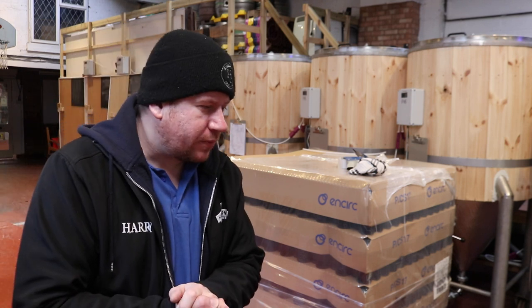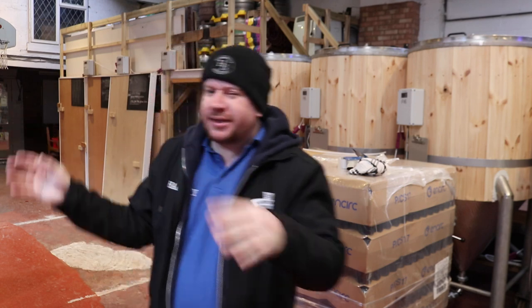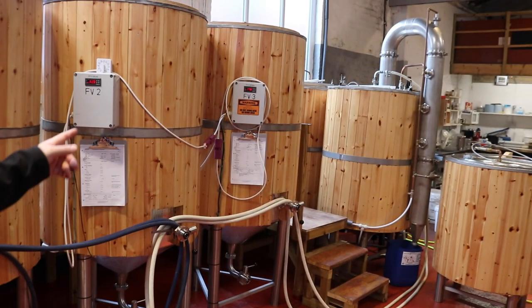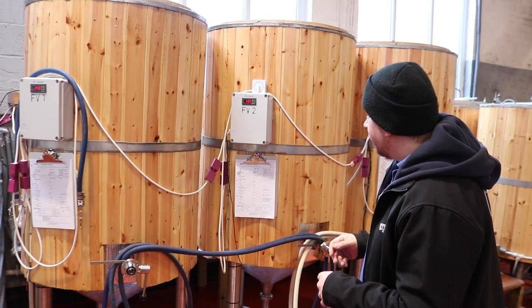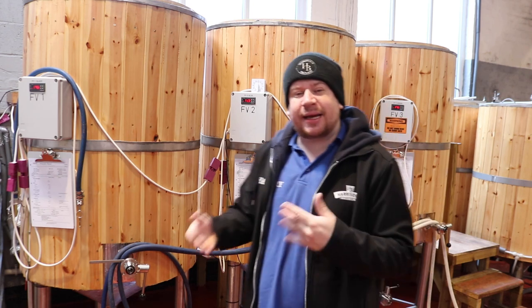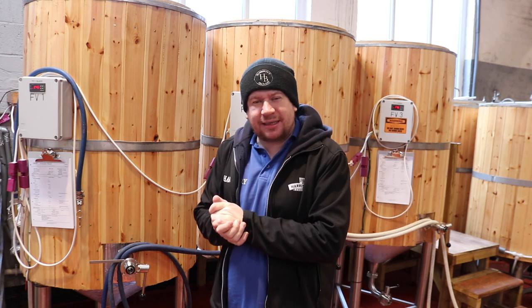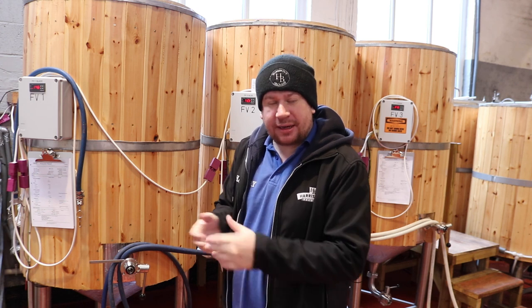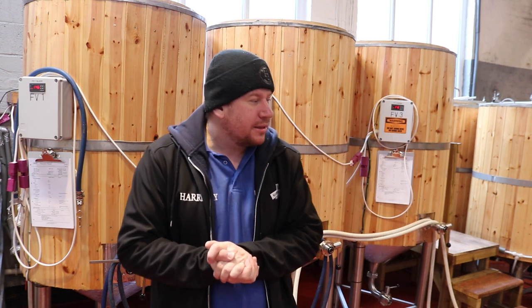Today's job is cleaning up the aftermath from the big casking project last week. There's still one more tank to empty out, and then the three tanks behind me — these are the ones we used the harvested yeast on a couple of weeks ago. I also want to take a second generation out of these tanks, and then we've just got to put the rest of these casks in the cold room, put the kegs on to carbonate, and move these bottles.